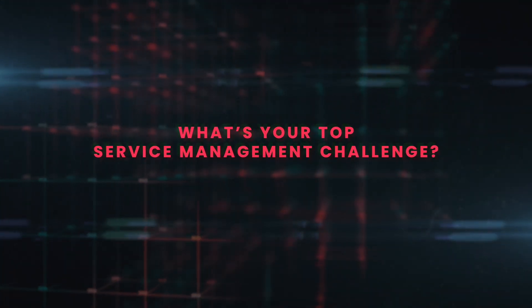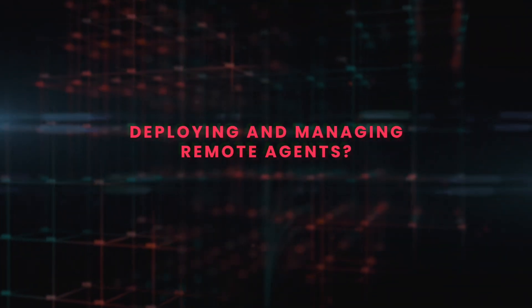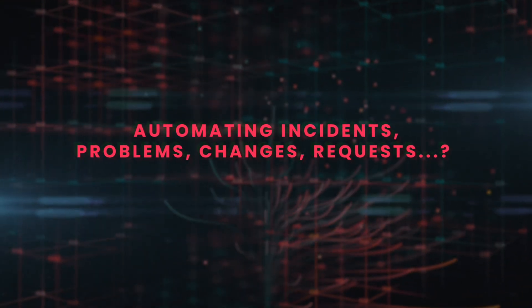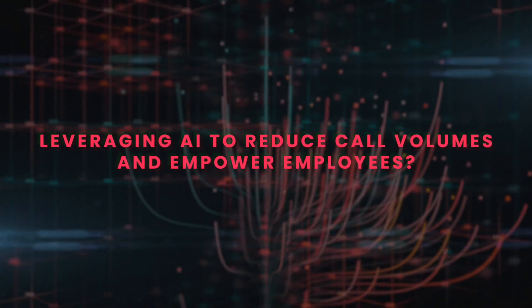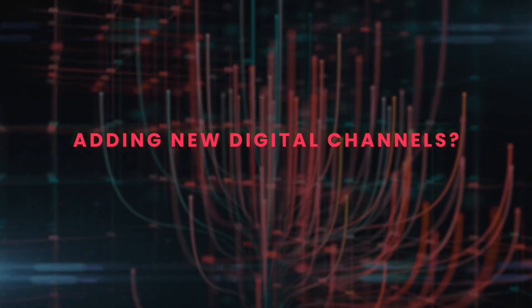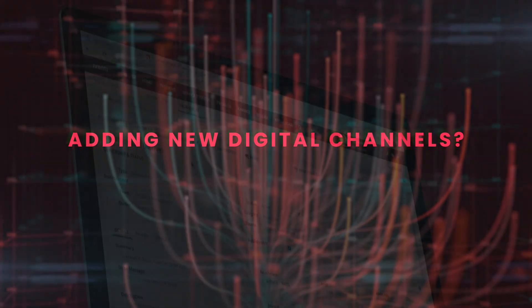What's your top service management challenge? Is it deploying and managing remote agents? Automating incidents, problems, changes, requests, and more? Leveraging AI to reduce call volumes and empower employees? Or is it adding new digital channels like messaging apps, chat, SMS, and text messaging?